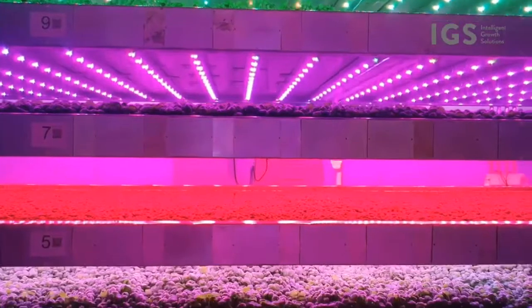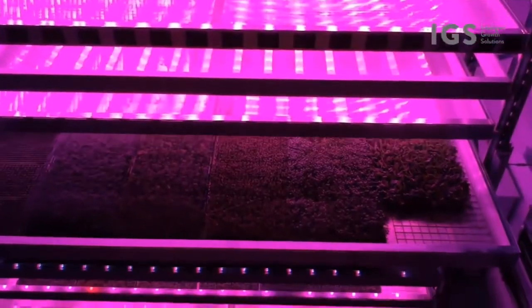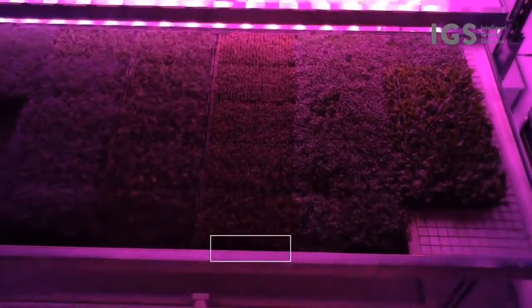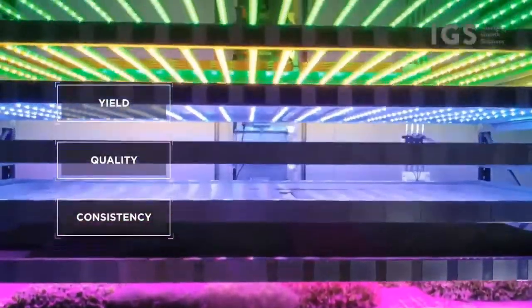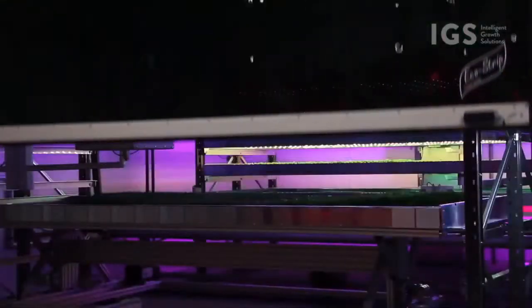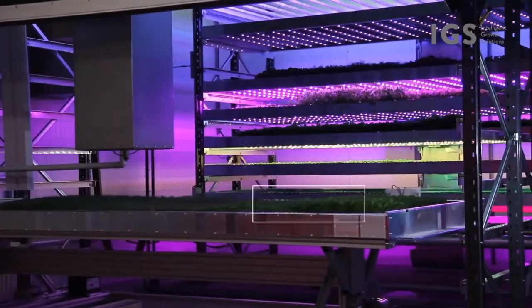Vertical Tray Storage System. Horizontal Tray Storage System.